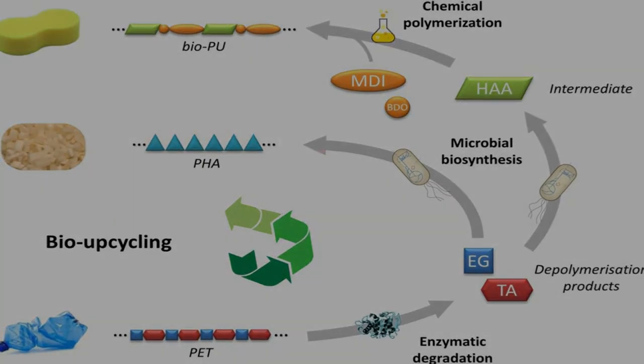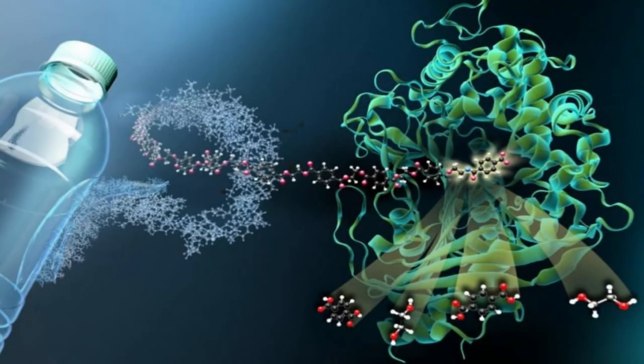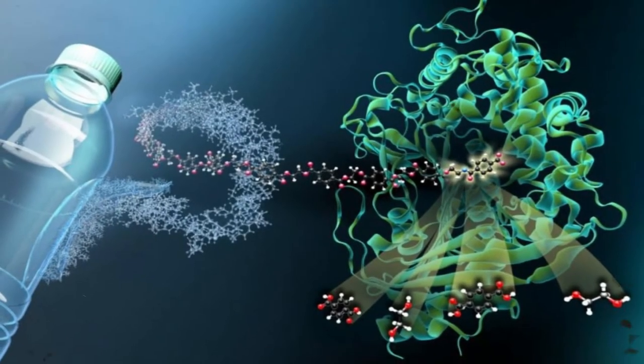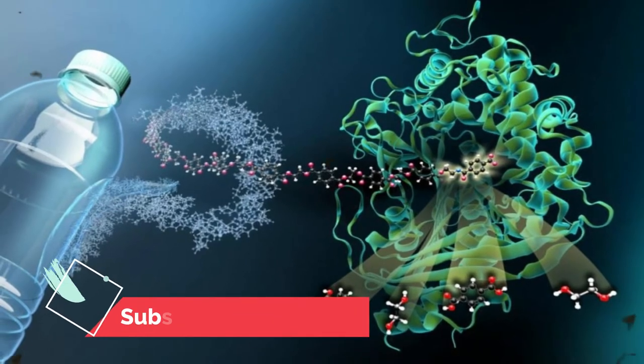Anything left in the waste stream, such as other polymers, paper, or adhesives, does not influence the process. The process operates at biological temperature, with hydrolysis at 72 degrees Celsius, at atmospheric pressure, in water.